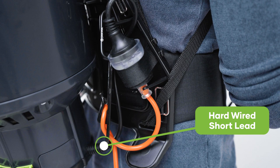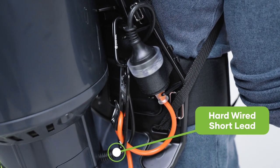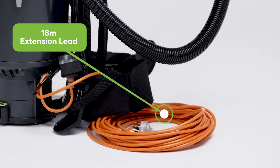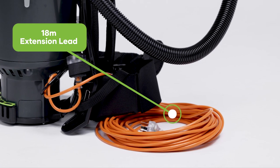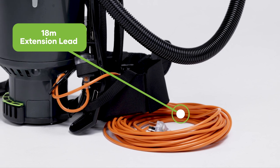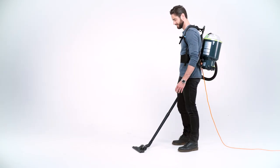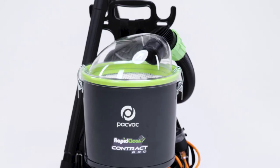The hard-wired short lead improves reliability and reduces downtime. It provides users with the ability to switch the extension lead easily, connects to the 18 metre long extension lead and is secured by the cord restraint assembly, preventing accidental disconnection whilst in use.